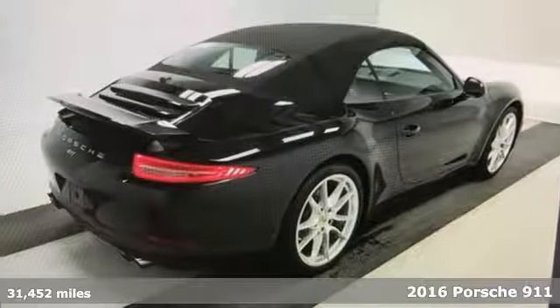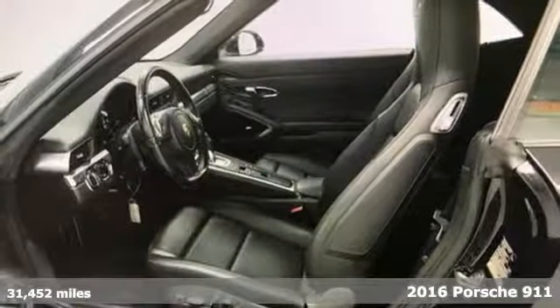Here's a 2016 Porsche 911. There's no substitute for a Porsche.